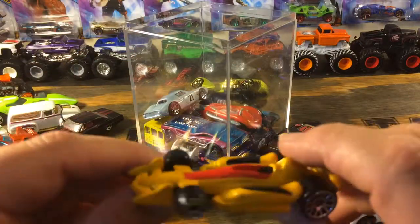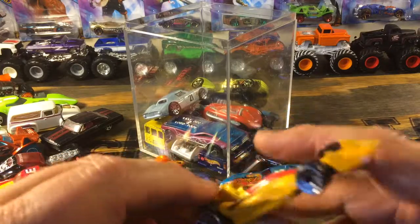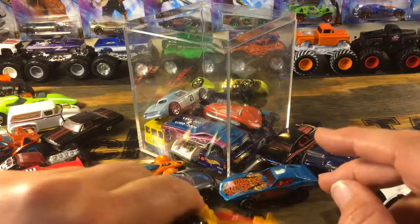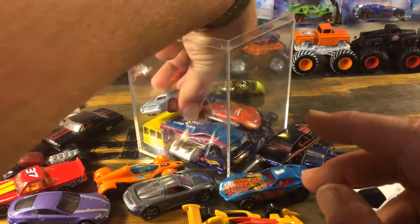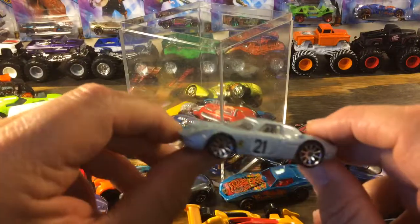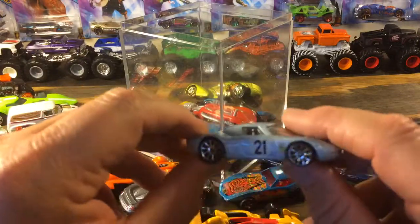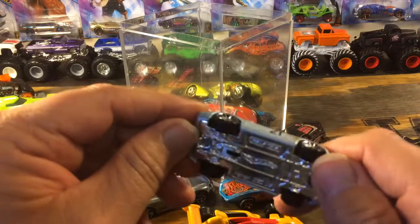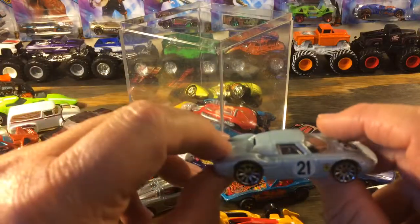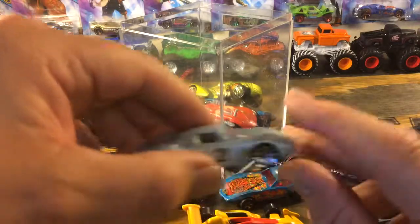Here we've got another race car — plastic top... actually no, it's a plastic base with a metal top. Just looks kind of cheesy. Here's a good-looking one that came in the box — I was really happy to see this one. It's a Ferrari 250 LM in very good shape.